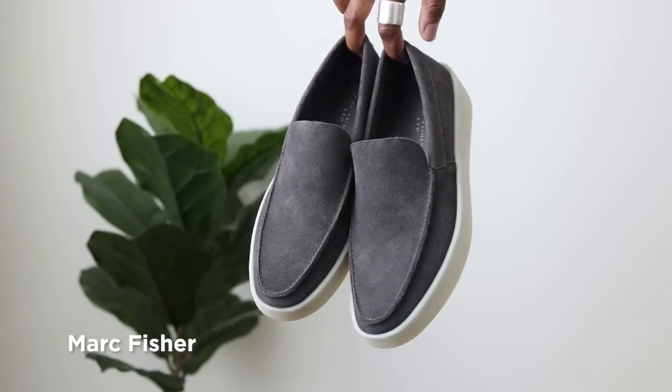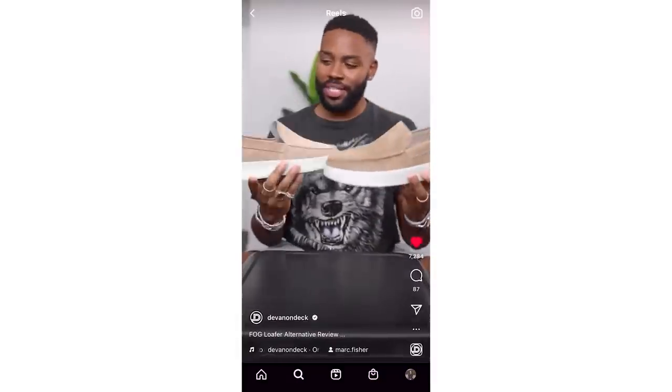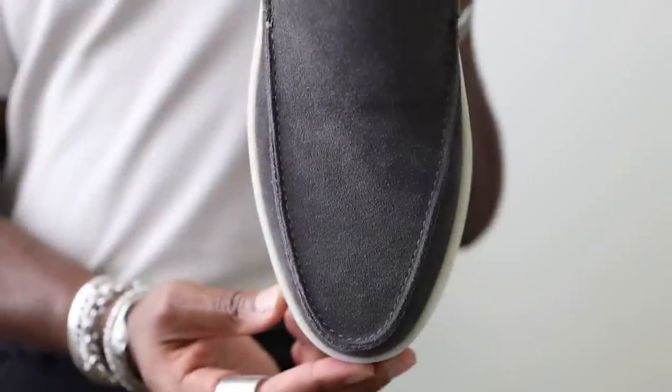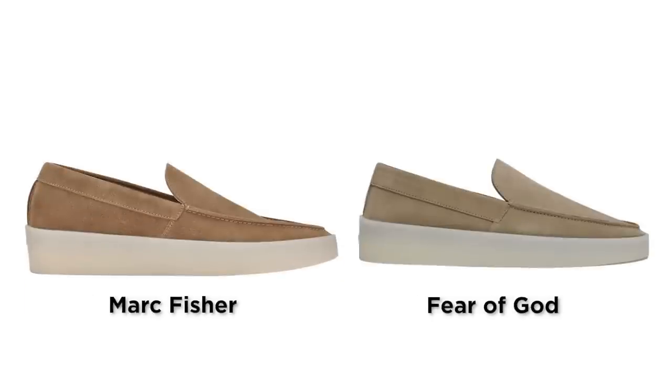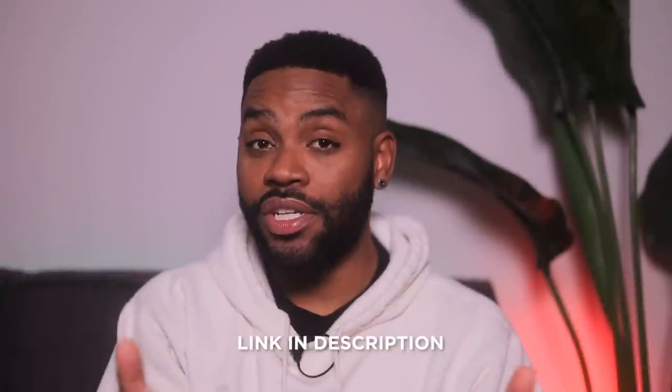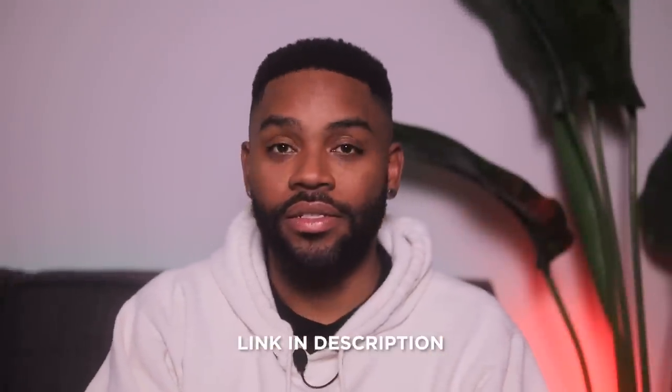These are by Mark Fisher, and it's the closest you're gonna find to a one-to-one comparison. The shape isn't perfect and the materials aren't gonna be as premium, but I challenge you to find anything that's closer than this. So if you wanna check them out, you know exactly where to find the links. I do recommend you go a half size or a full size down, because they do run big.